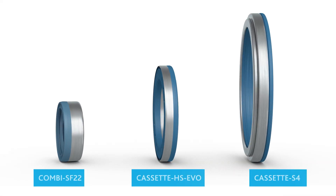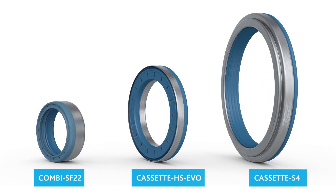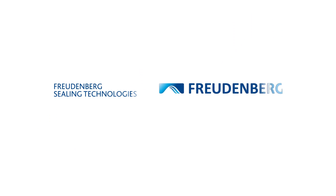Freudenberg Sealing Technologies combi and cassette seals are the world's most advanced solutions for steering, pinion, and wheel hubs for mobile machinery. Freudenberg — innovating together.